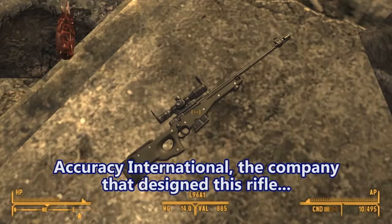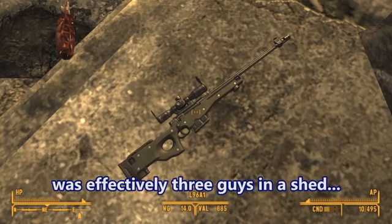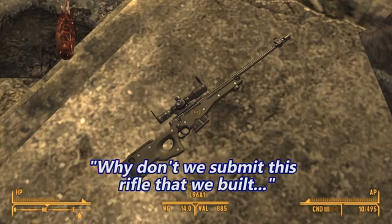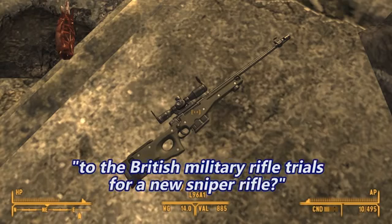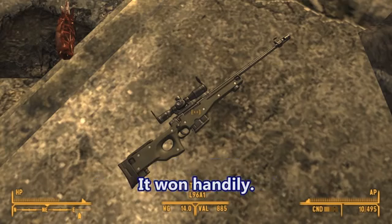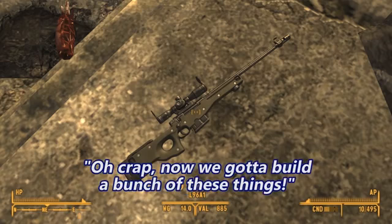The company that designed this rifle was effectively three guys in a shed. And they were like, why don't we submit this rifle that we built to the British military rifle trials for a new sniper rifle? So they did it. They didn't expect to win. It won handily. And they were like, oh crap, now we got to build a bunch of these things.